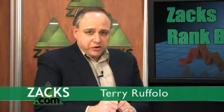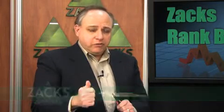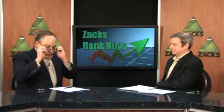When investors put money in the stock market, they look for two things generally: growth and income. We've got Alex Kolb here, who's our Growth and Income Analyst at Zacks.com, to tell us about a couple of stocks that provide just that.